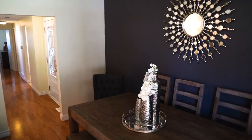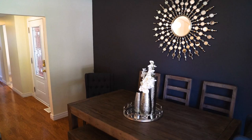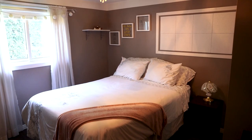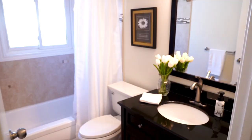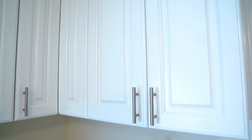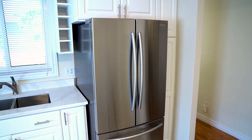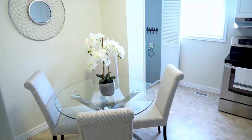Welcome to one-level living. This home is a thousand square feet on the main floor with three bedrooms and one bathroom. The kitchen is recently updated with newly refinished cabinetry, quartz countertops, and stainless steel appliances.